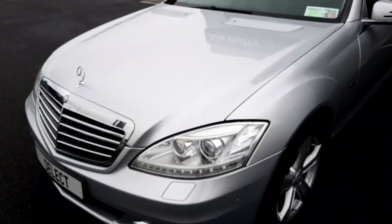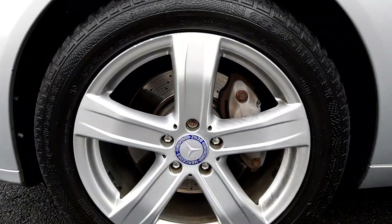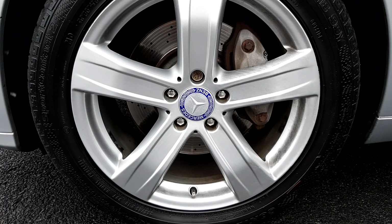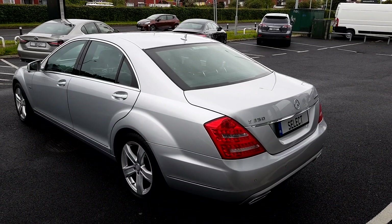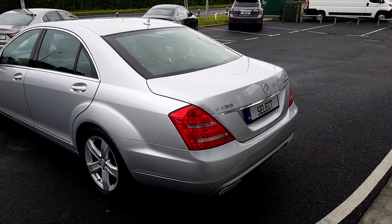This Mercedes has the original 18 inch alloys. It's a 3 litre diesel with automatic transmission and a spacious boot.